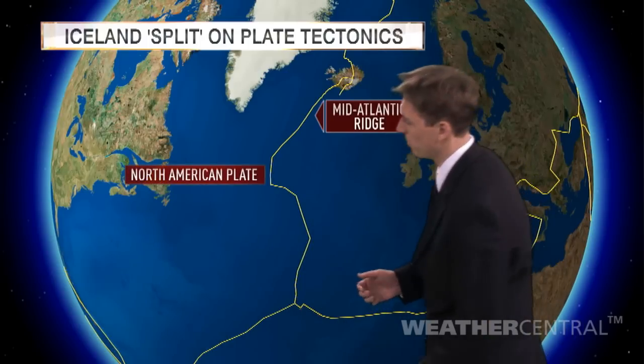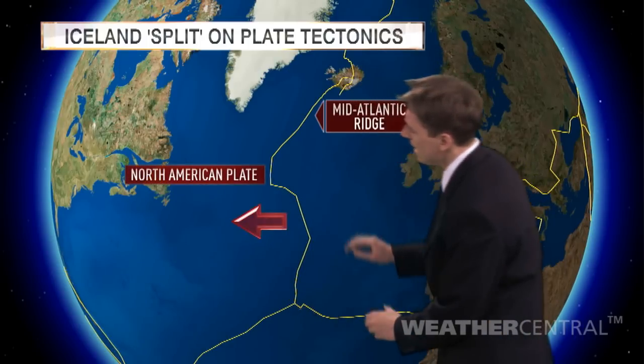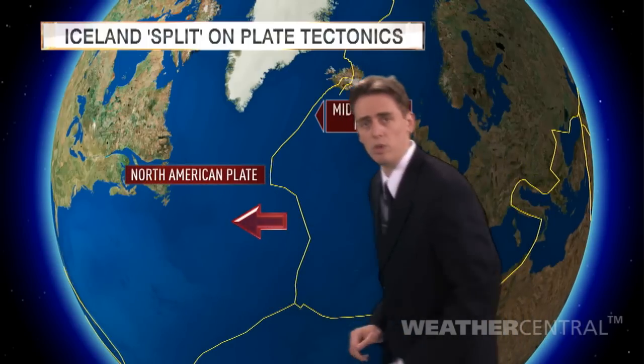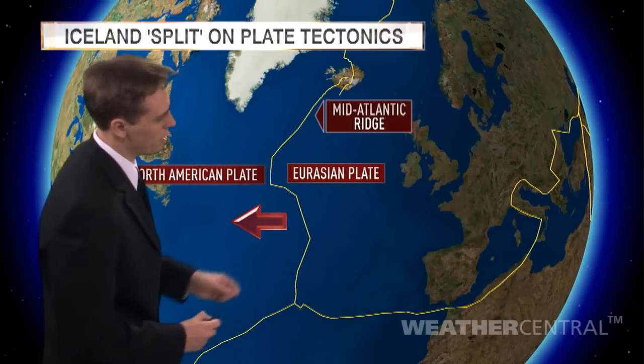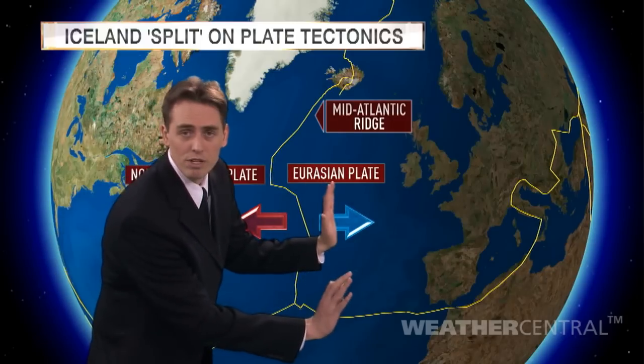Now on the western side of this line, what we have is the North American Plate, and this plate is moving towards the west. On the eastern side of the Mid-Atlantic Ridge, we have the Eurasian Plate, and this plate is moving towards the east.